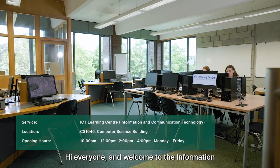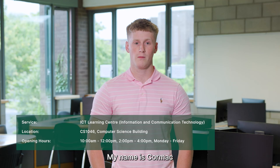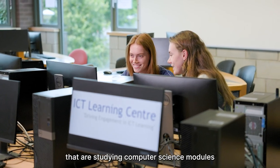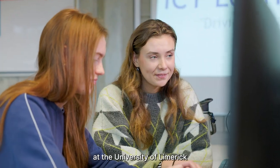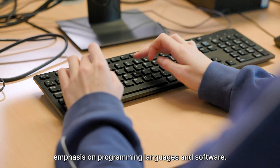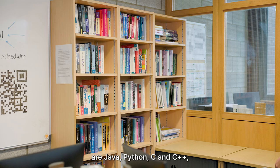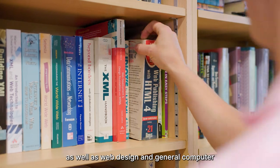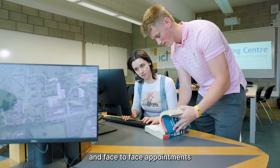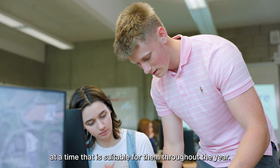Hi everyone and welcome to the Information and Communication Technology Centre here at the University of Limerick. My name is Cormac and I'm currently on placement here as part of my degree. At the ICT Learning Centre we help students studying computer science modules, with a particular emphasis on programming languages and software. Some of the programming languages that we support are Java, Python, C and C++, as well as web design and general computer science subjects. With daily drop-ins, online and face-to-face appointments available on our Brightspace site, students can learn at a time that is suitable for them throughout the year.